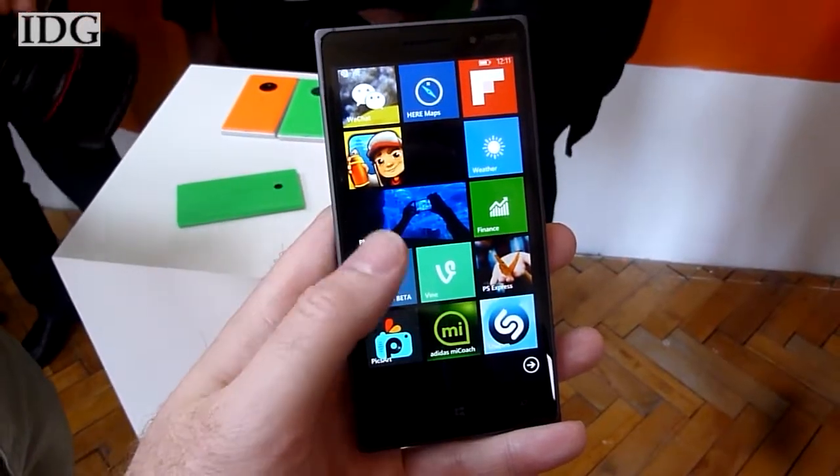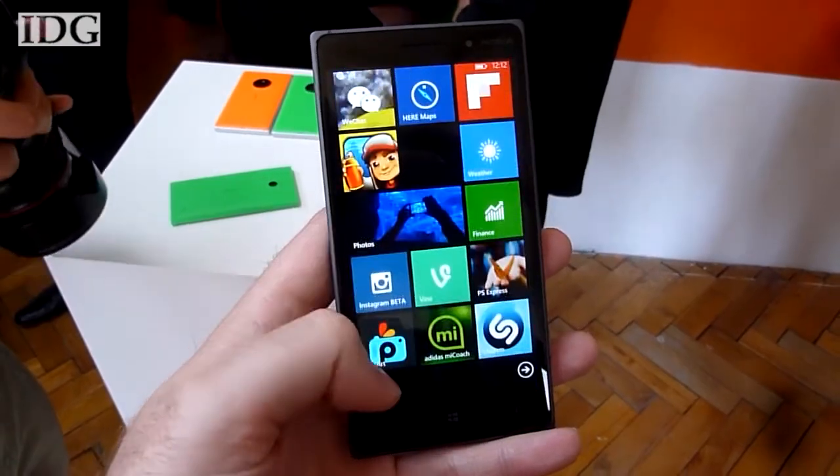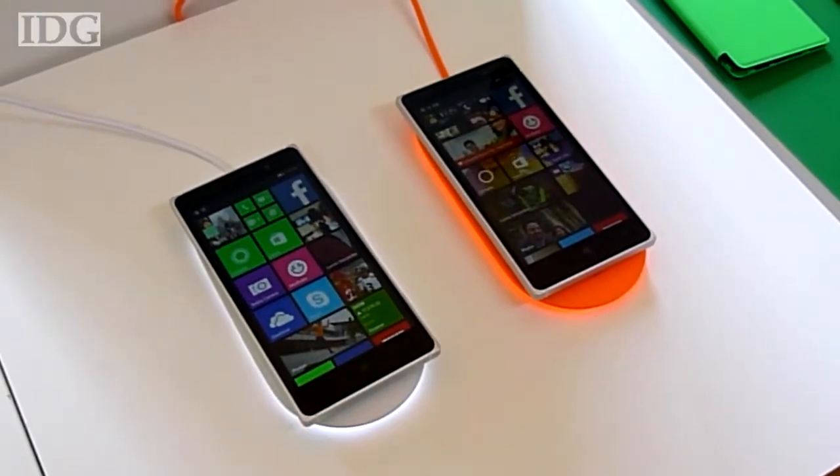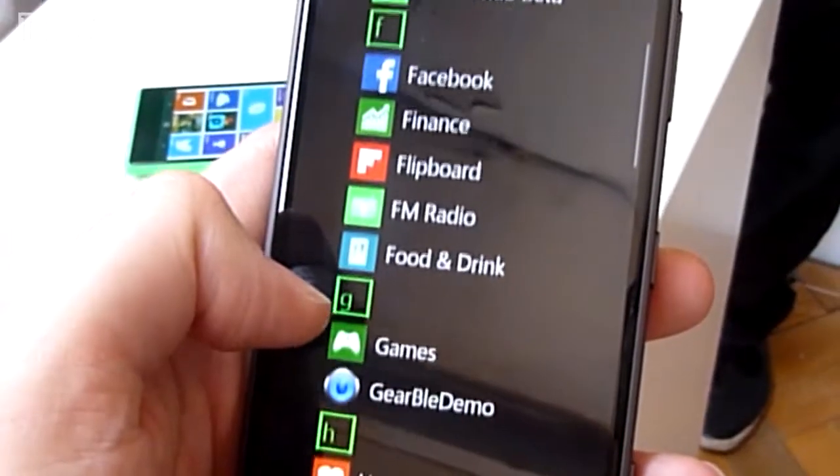Microsoft this week debuted the Lumia 830, which it thinks will be able to compete with the likes of Samsung and Apple. Calling it the company's first affordable flagship, the phone will cost €330 or $430. It can shoot 4K video and will come with the latest version of Cortana, Microsoft's digital assistant.